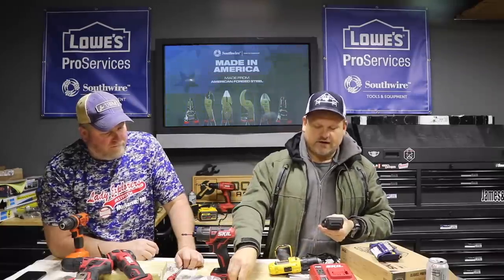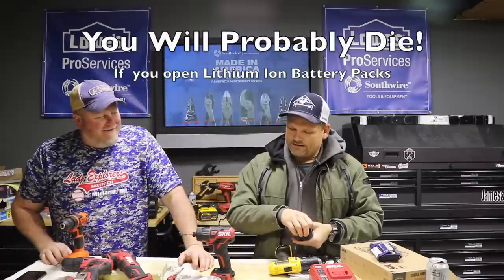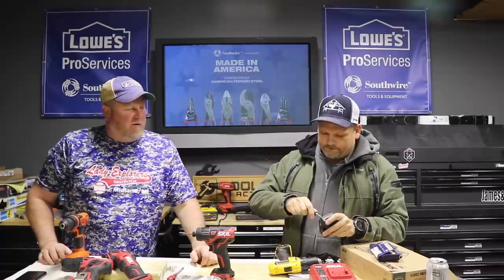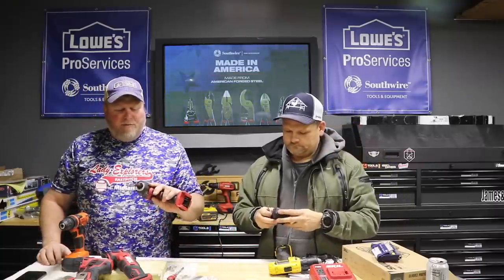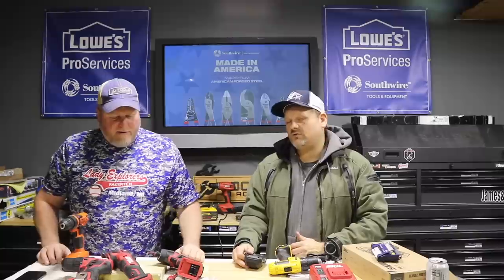Look how easy it is to put back together. We do not recommend taking batteries apart ever — it's not a great idea, the warranty's voided, and it can be dangerous. But bottom line, we're excited. Johnny Miller, wrap it up: impressed — it exceeds expectations. It is much better than I thought it would be. It would be a gift I could buy someone without feeling bad about it.